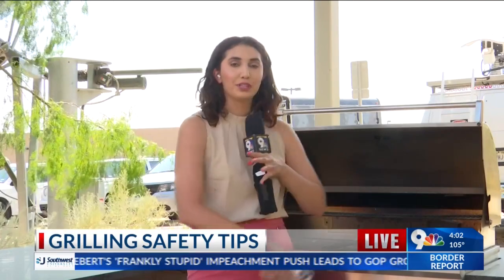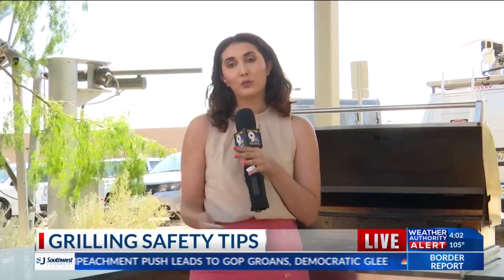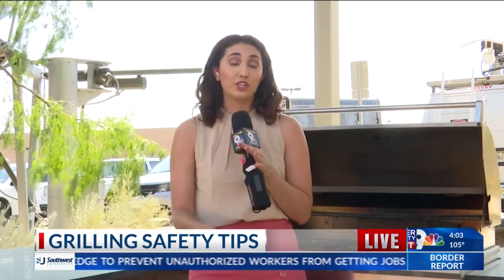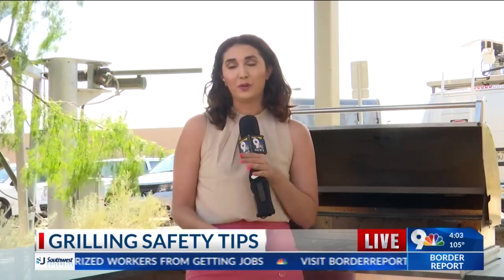As these temperatures get warmer here in the borderland, more people are choosing to grill outside, especially with the 4th of July holiday so close. If grilling is on your agenda with your family, the El Paso Fire Department says you need to create a safety perimeter.